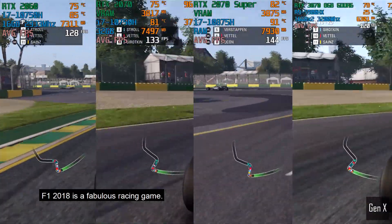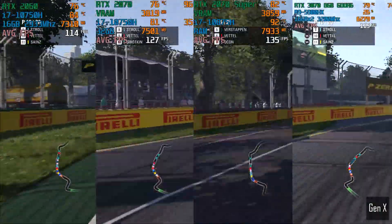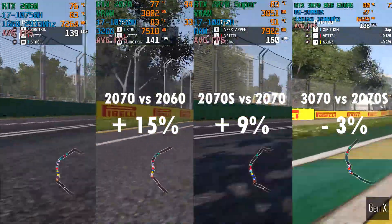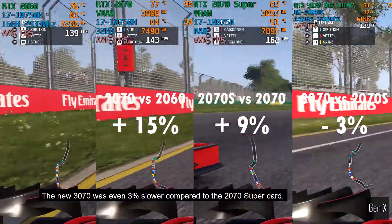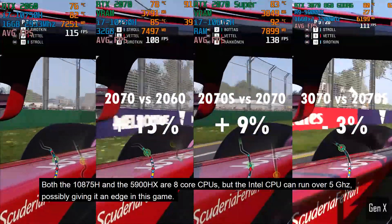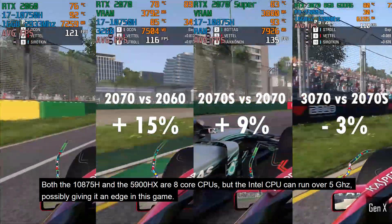F1 2018 is a fabulous racing game, and this is the first title where we can see a diminishing return in terms of value for money. While the 2070 was a good 15% faster versus the 2060, the 2070 Super did not see an equally impressive jump over the 2070. The new 3070 was even 3% slower compared to the 2070 Super card. I think this is a case of the Intel CPU having a slightly faster single-core boost clock. Both the 10875H and the 5900HX are 8-core CPUs, but the Intel CPU can run over 5GHz, possibly giving it an edge in this game.